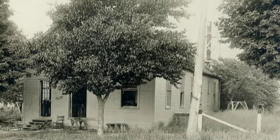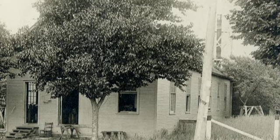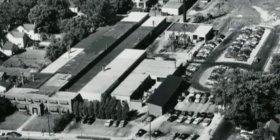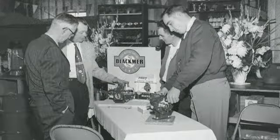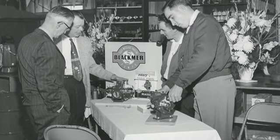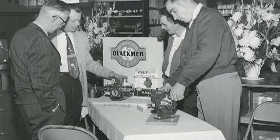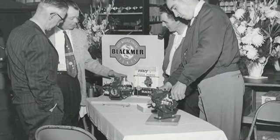The Blackmer Pump Power and Manufacturing Company was incorporated in Petoskey, Michigan in 1903 and moved to Grand Rapids 22 years later. Blackmer understood how to ensure success: provide innovative products that deliver efficient solutions for our customers, and provide expert service that exceeds expectations.